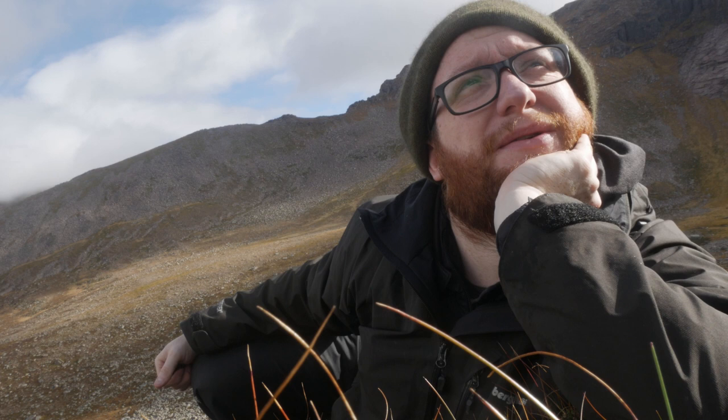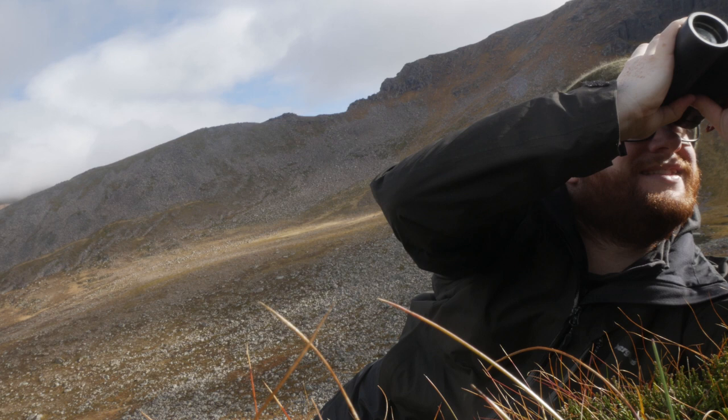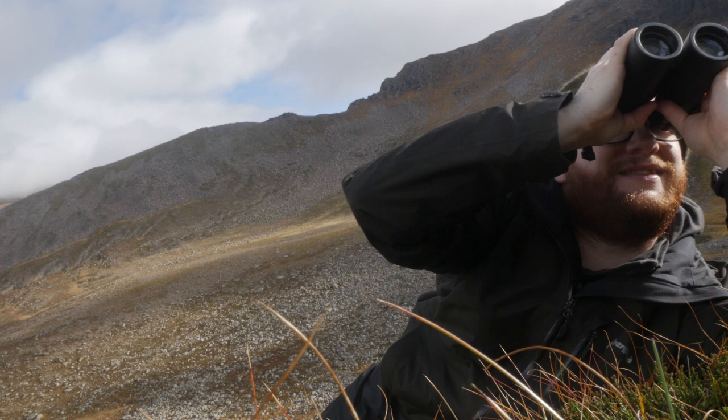I told you I was going to have to be creative with how I filmed this — you were just nestled into the heather, hence the funny angle. I've come up a bit higher than I was before. I think this was the boulder field that I saw them in last year. I'm just going to sit here and wait.